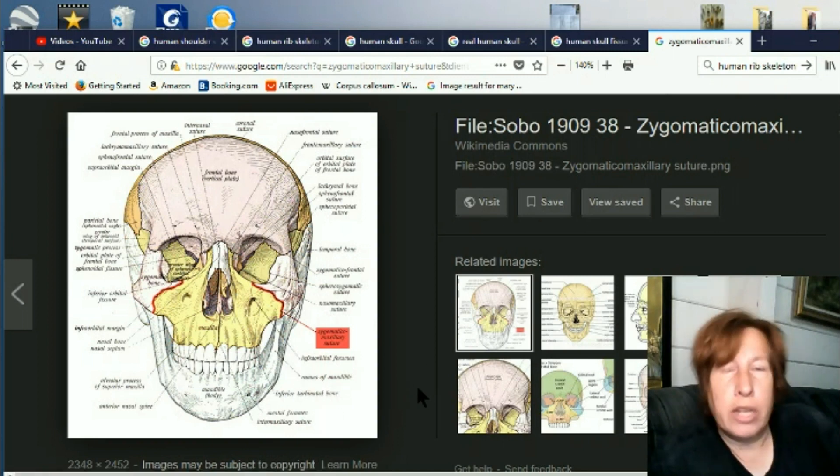So anyway, those are the latest two anatomy changes that I've seen. This is Eva signing off for Once Upon a Timeline.